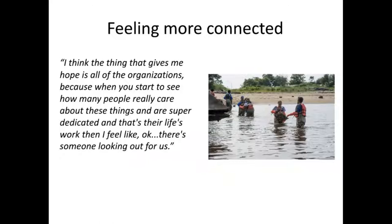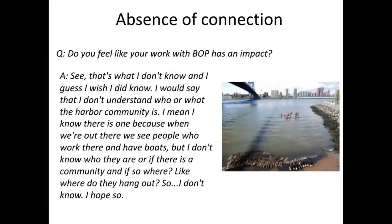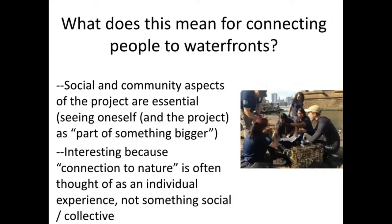Someone similarly wrote: 'I think the thing that gives me hope is all of the organizations, because when you start to see how many people really care about these things and that's their life work, then I think, OK, there's someone looking out for us.' People also talked about the absence of connection. When asked if their work with BOP has an impact, one person said: 'I don't know, and I wish I did. I don't understand who or what the harbor community is.' These themes came up again and again — people talked about the importance not just of the knowledge produced through the citizen science, but really the social and community aspects of the project and how essential these were in seeing oneself as part of something bigger.